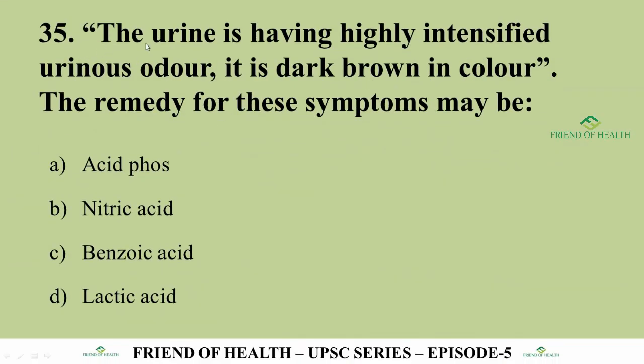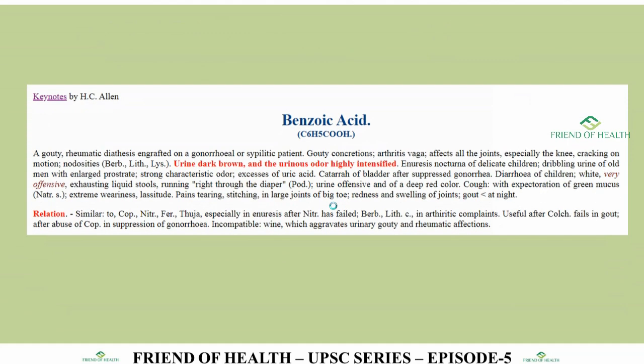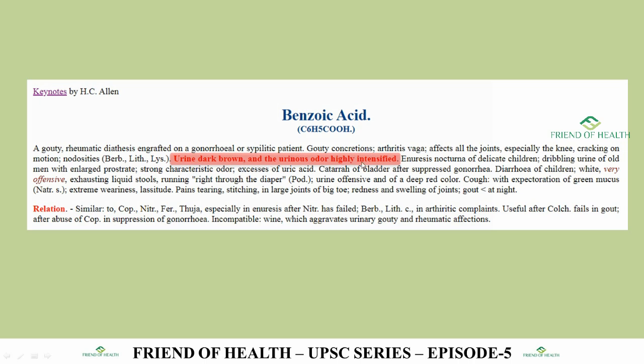Question 35: The urine has a highly intensified urinous odor and is dark brown in color. Options: Acid Phos, Nitric Acid, Benzoic Acid, Lactic Acid — all acids, very close-running options. The answer is Benzoic Acid. From Allen's Keynotes under Benzoic Acid: 'urine dark brown; the urinous odor highly intensified.' If you know this symptom well, it is a time-saving question.